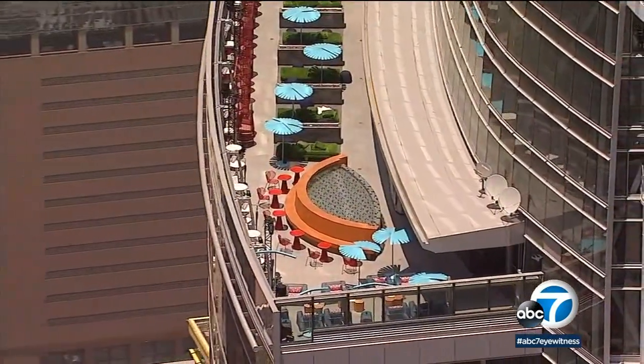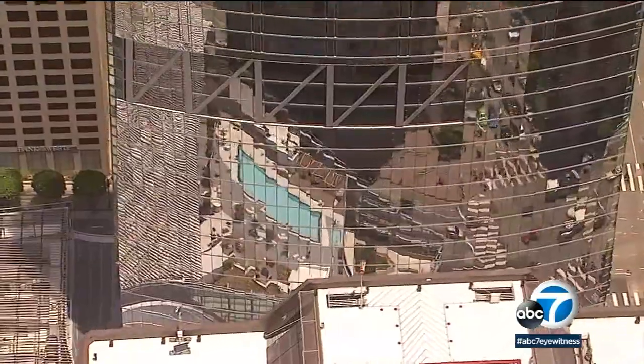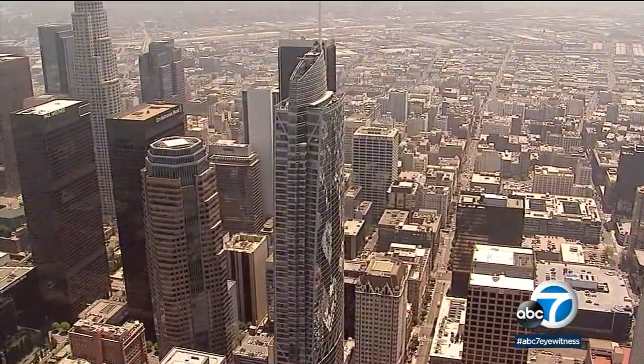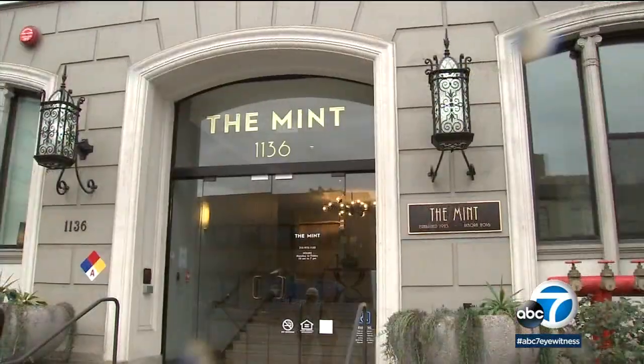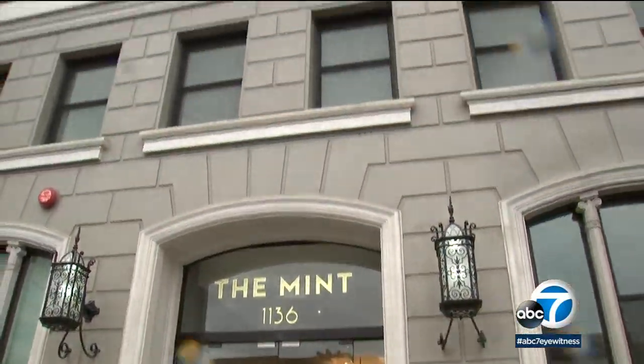He says buildings like the brand new Wilshire Grand are built with the latest and safest earthquake technology. But more and more developers have come to them looking to retrofit older existing buildings, wanting to make them safer and more profitable.